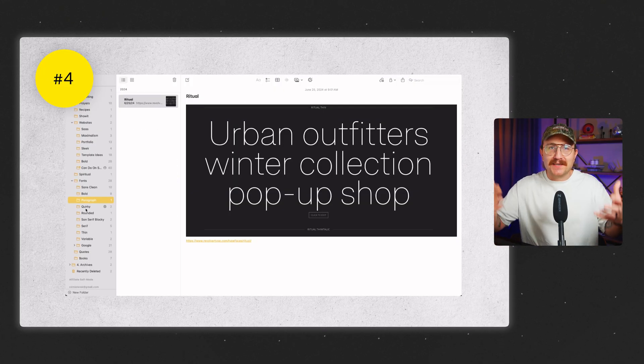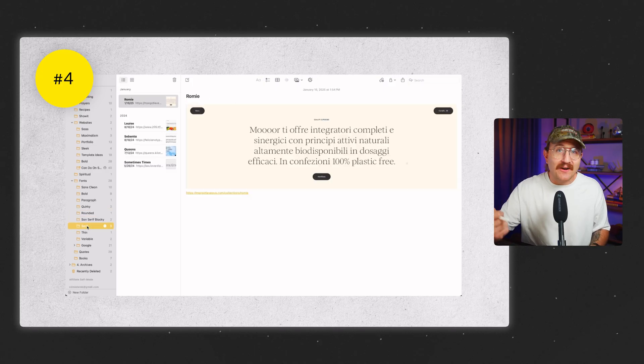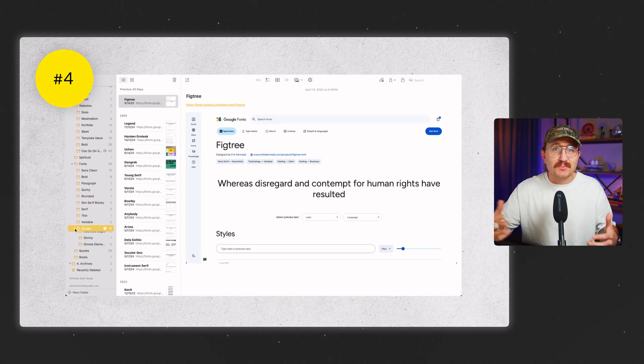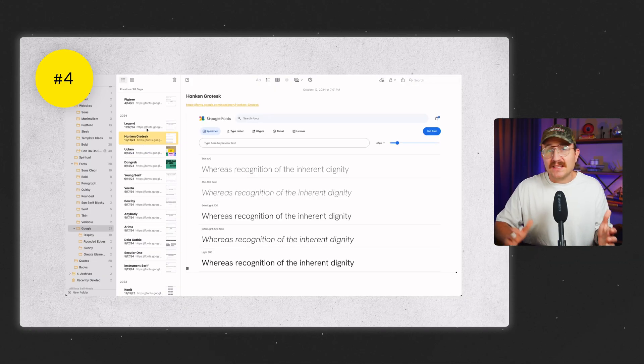While you're at it, start building a personal font library. Create Apple notes, put them in folders, and sort them by style — serif, sans serif, script, display, and so on. Also note which fonts are free and which ones you'd have to pay for. But here's the key: